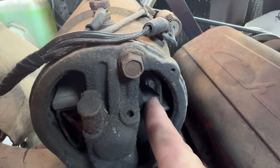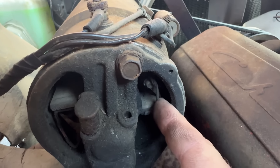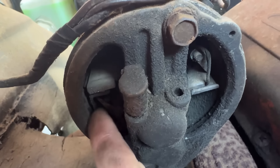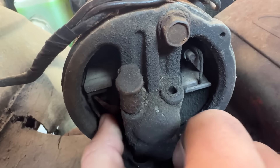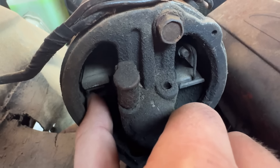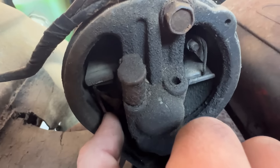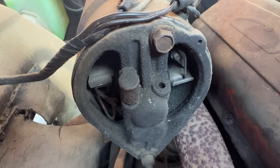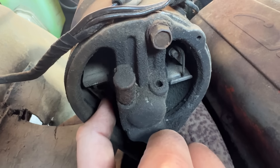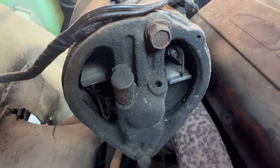See how this one brush spring is tight? And see this other one — see how that's loose? This brush needs to be pushed up against the armature to carry current. I really hope to God that's our problem, because that's an easy fix. I'm going to see if I can get some spring tension put back on that bad boy.